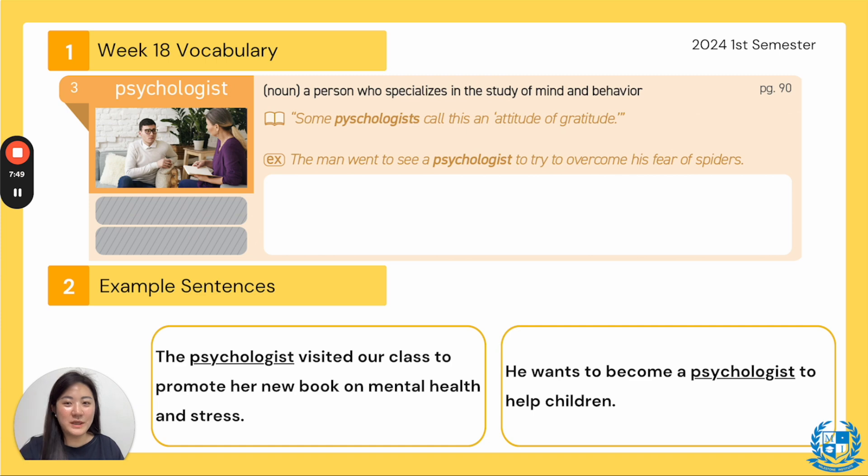The example sentence: the man went to see a psychologist to try to overcome his fear of spiders. This person has a fear — every time he sees one he's afraid — so he went to the psychologist to talk through his fear. Another example: the psychologist visited our class to promote her new book on mental health and stress. Next: he wants to become a psychologist to help children — child psychologists help children who may feel stressed or have behavior things they want to work out.